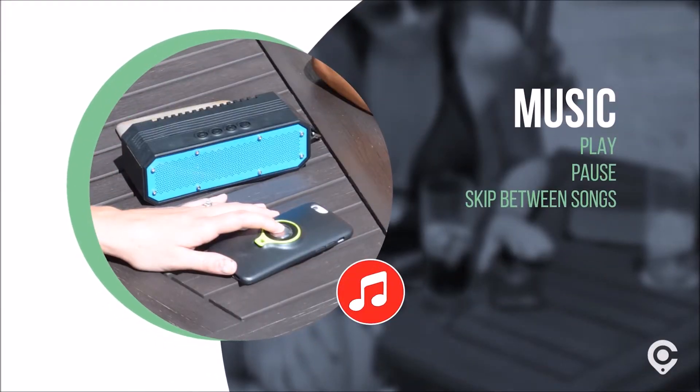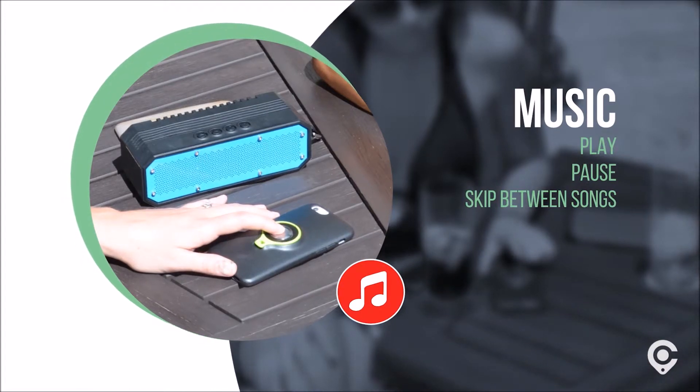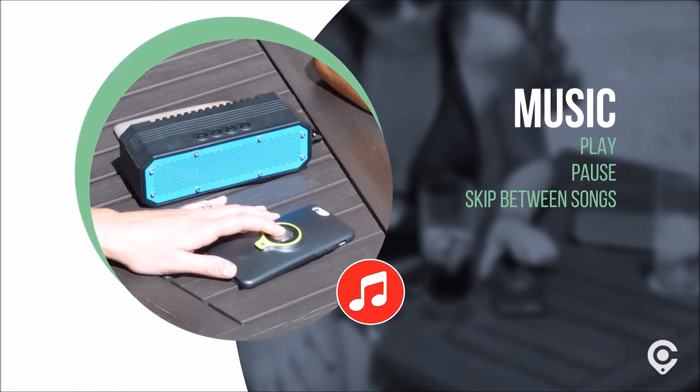Here are just some of the ways Clicky will make your mobile life easier. Music: with a single click, you can use Clicky to play or pause your music and skip between songs.